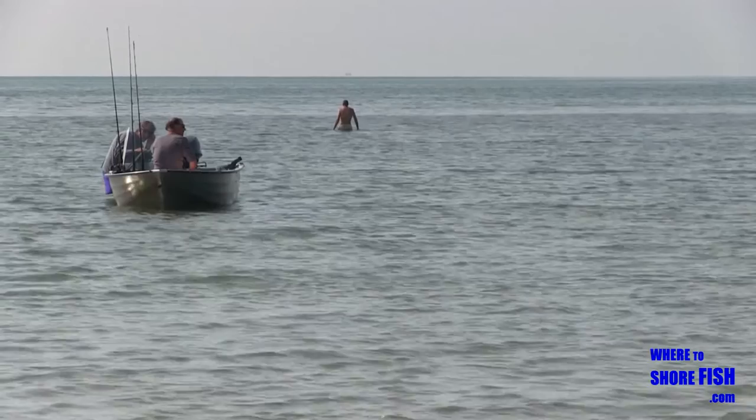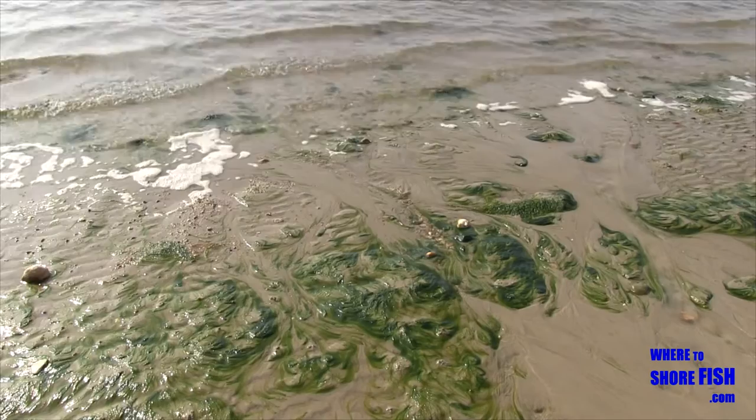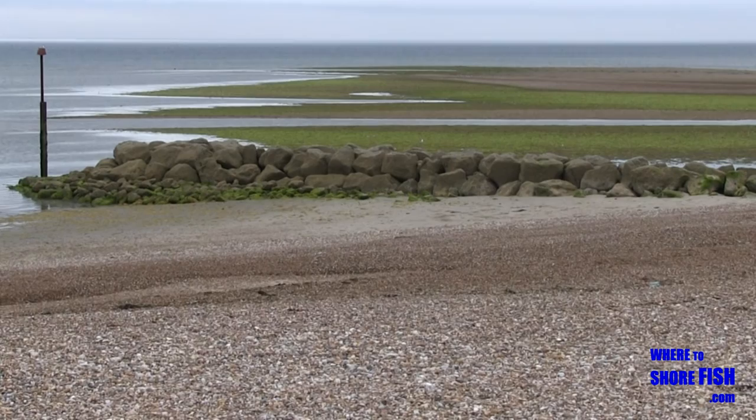It's also popular as a plan B when currents are just too strong at nearby Celsie. You'll get a better view of it in the next section at Church Norton, but fishing at Pagham also gives you the variety of fishing the harbour entrance if you walk a few hundred yards to your right.